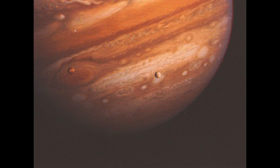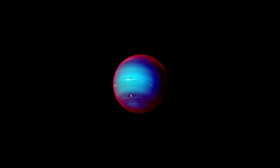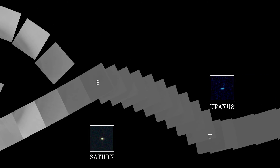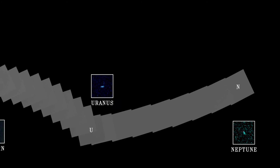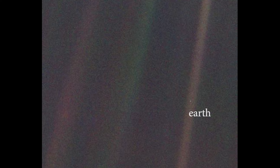These are a few of the pictures taken by the Voyager mission. This is called the portrait picture of our solar system, taken from outside our solar system. And this is the last picture ever taken by Voyager — the iconic picture of Earth called the Pale Blue Dot.